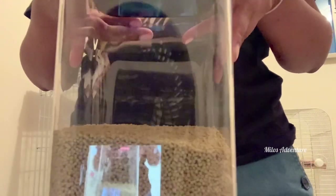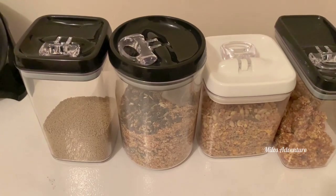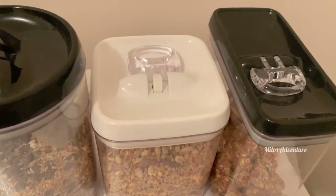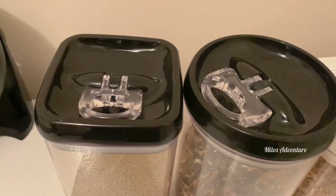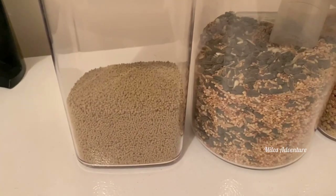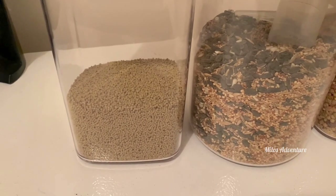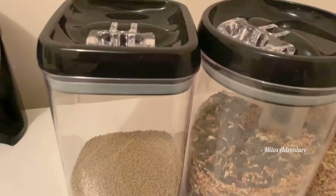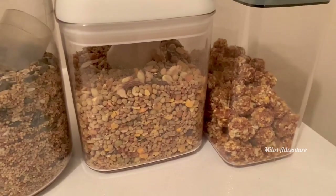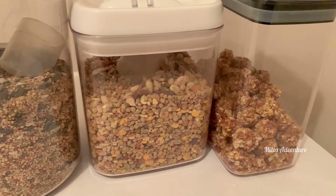I'm going to link all of these up. This is all of it — these are all my dry ingredients, and these are the snap top containers. Very, very convenient to keep everything airtight and super fresh. See if you can find these in your local store — Marshalls and HomeSense carry a ton of these in different sizes, and sometimes they're on clearance as well.